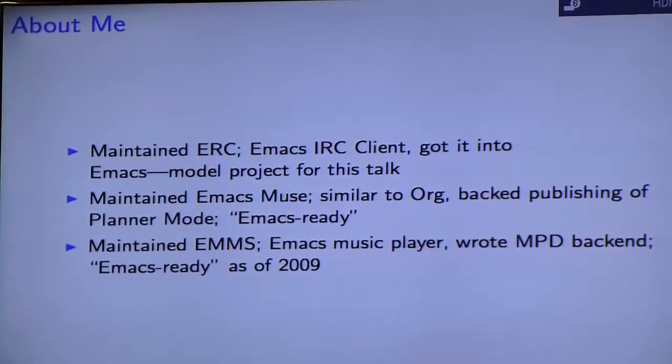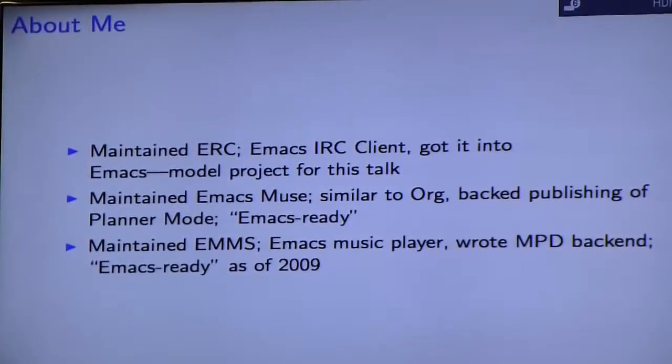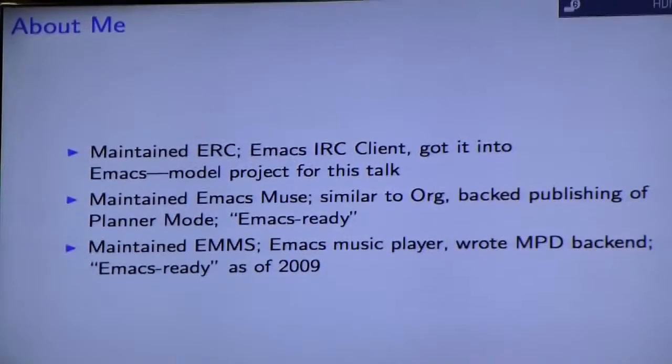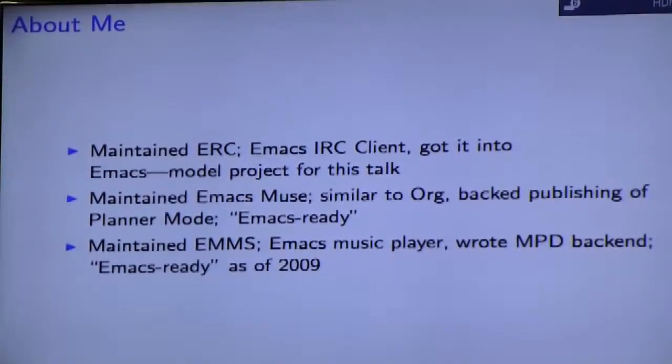A little bit about me: I maintained an Emacs IRC client for a few years and helped get it into Emacs, and I'm drawing from those experiences in this talk. I also maintained Emacs News, which is similar to Org, and had backed publishing in Planner Mode for a while. I also maintained Emacs Muse for a while and wrote the MPD backend. Those last two are Emacs Ready but not actually part of Emacs — I believe you can find them from ELPA.